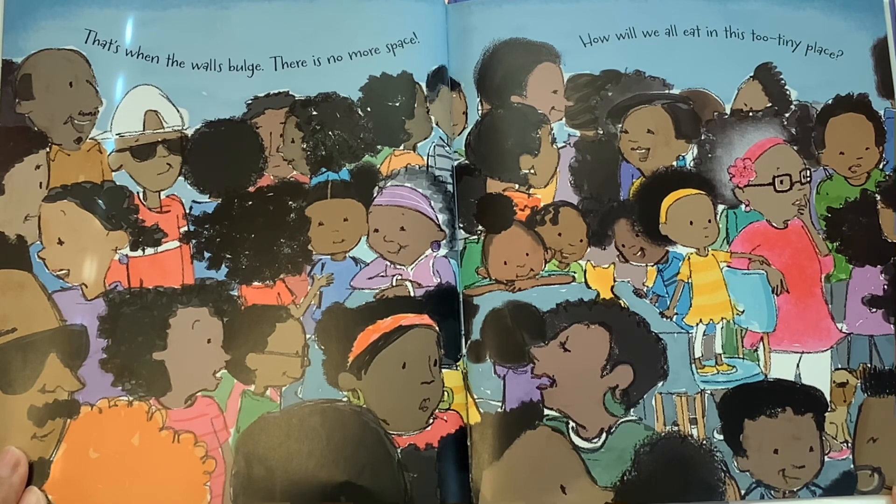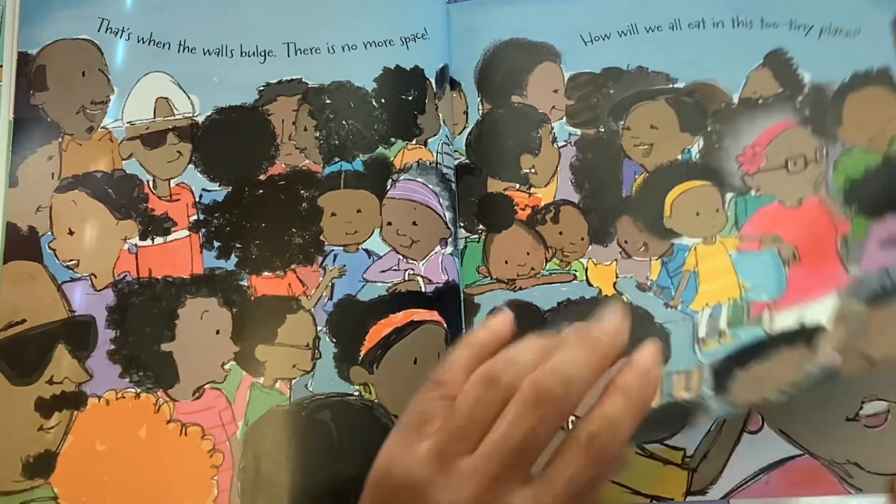That's when the walls bulge. There is no more space. How will we all eat in this too tiny place? Wow, that looks really crowded. What do you think they'll do? Let's see.